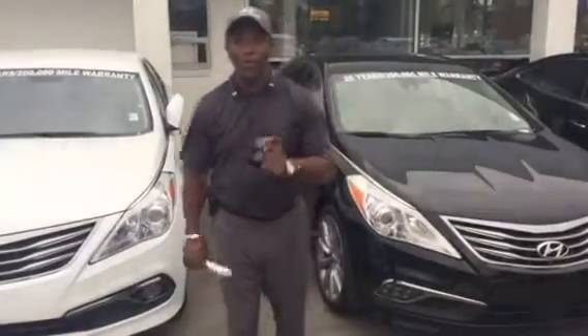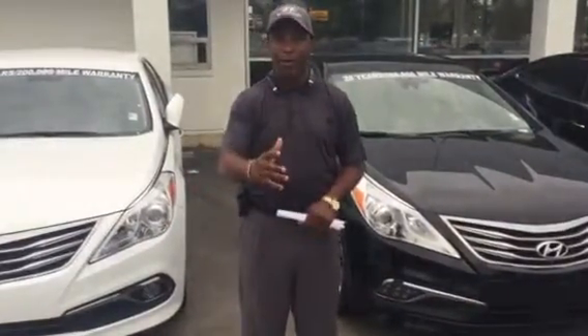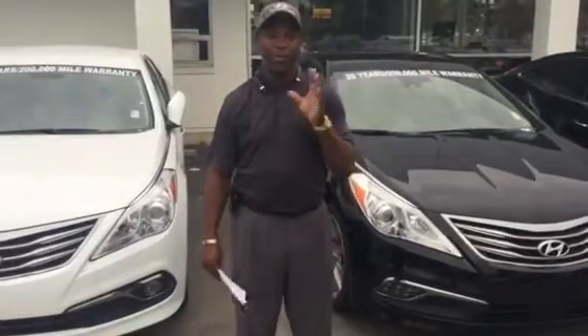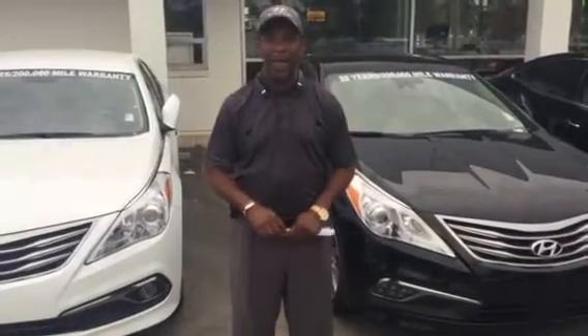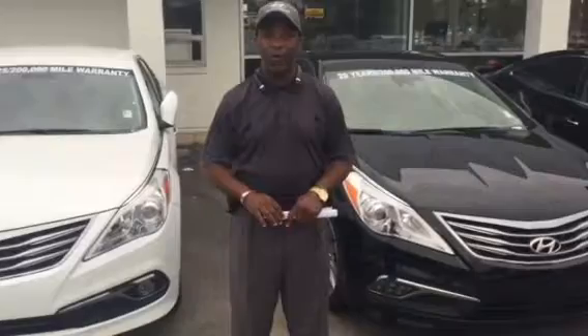which here at Tameron, we extend to 20 years, 200,000 miles, at no cost and no strings attached. It also comes with a 5-year, 60,000-mile new car warranty. While everyone else gives you 3-year, 36,000, we give you 5-year, 60,000 miles. It also comes with 5-year unlimited roadside assistance.